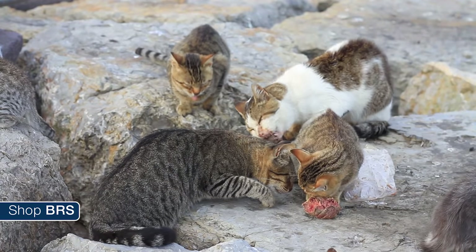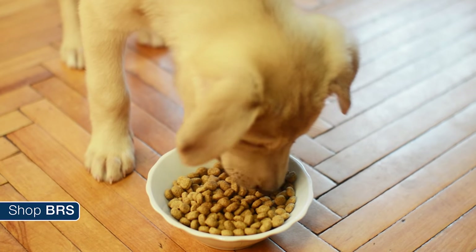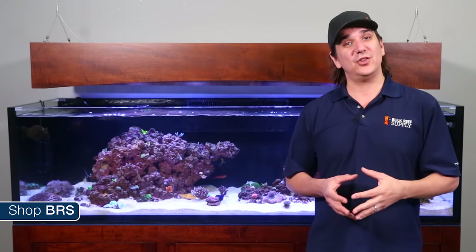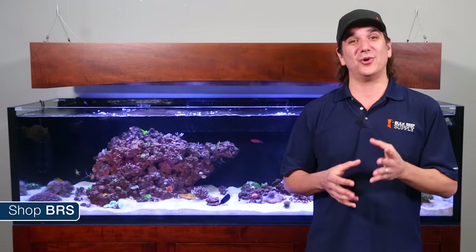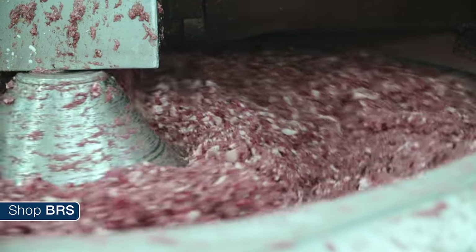Many pet owners acknowledge that their dogs and cats are carnivores and make every attempt to feed them protein-rich foods with minimal to no grain. Many take that a step further and feed low-carbohydrate, even raw foods almost completely comprised of the entire animal — bones, organs and all — ground up to supply a very natural source of protein, minerals and vitamins.